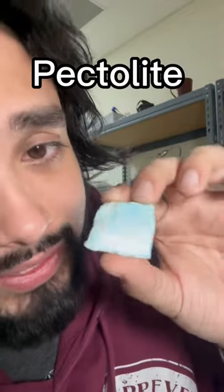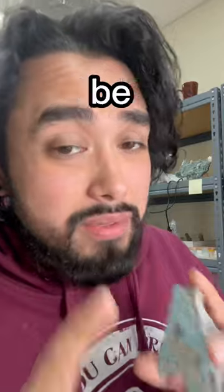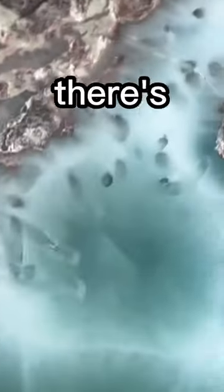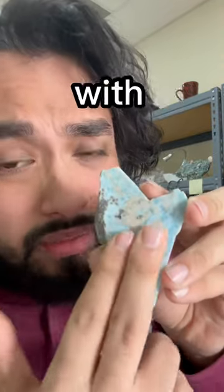Larimar is a variety of pectolite, which is made from silica hydrates, calcium, and sodium. Pectolite can be found everywhere, but larimar has copper in it, which gives it the distinct blue color. This crystal formed underwater with volcanic activity millions of years ago.